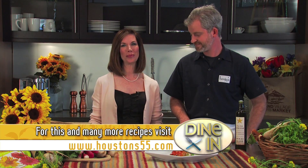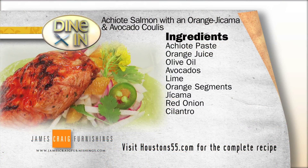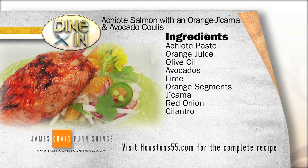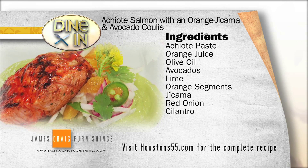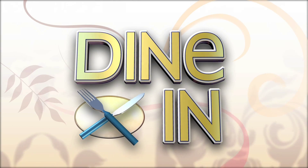We look forward to seeing you at Highland Village Farmers Market on April 17th. More information about that as well as our great summer salad here with salmon is available on the Daily Buzz page on houstons55.com. Thanks so much for being with us, we appreciate it. Thank you. Here's all the ingredients you'll need to create this dish when you dine in. Dine-In, sponsored by James Craig Furnishings.